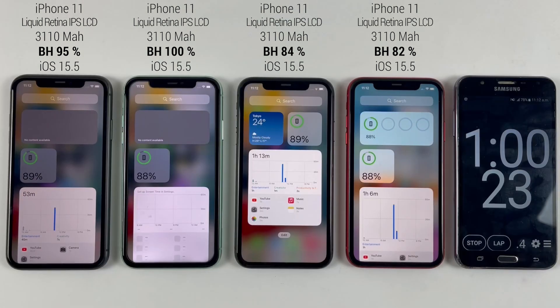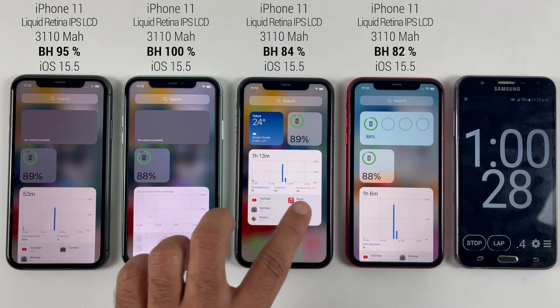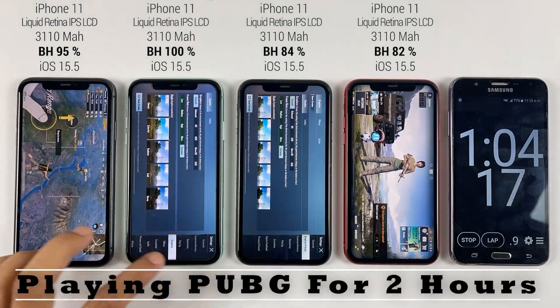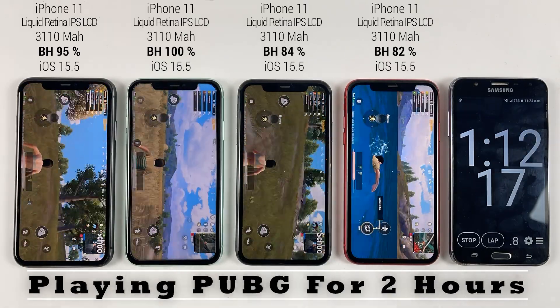After watching videos on YouTube for one hour, we have around 90% battery left, which is really good. Now it's time to play PUBG for two hours and it's going to drain a lot of battery, so let's see what's going to happen.